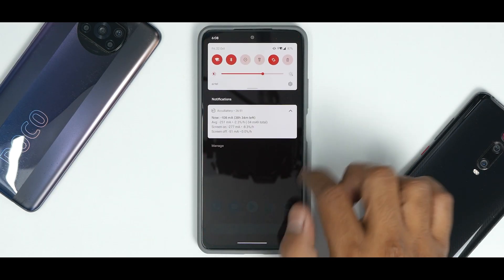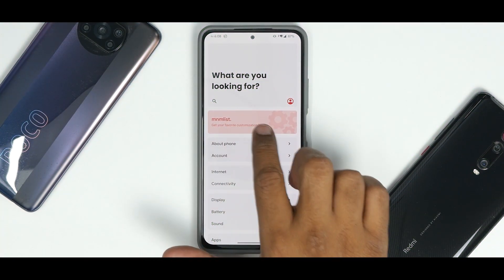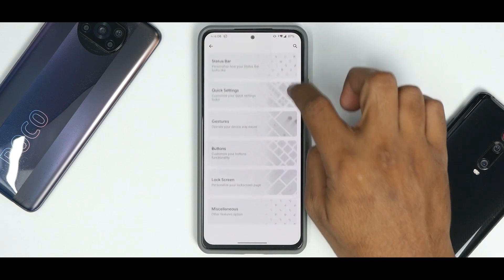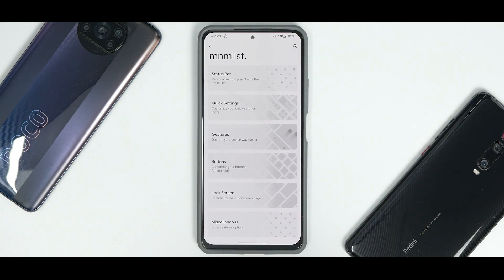This ROM doesn't come with a lot of bloatware. The settings menu is reorganized in a very different way compared to other custom ROMs, which I really like. If you want to differentiate your custom ROM — give it unique features — that's the reason people come to custom ROMs, not just for smoothness or stability. The customization menu is laid out nicely under a 'Minimalist' section. It looks polished — very close to what a stock ROM from a big manufacturer would look like.